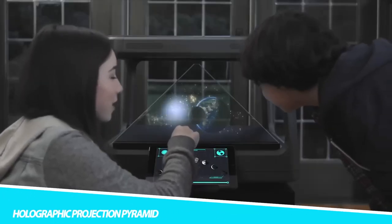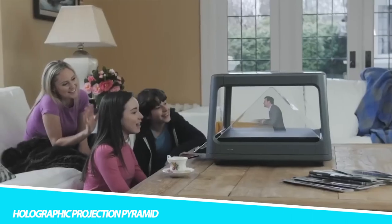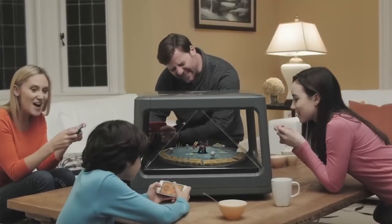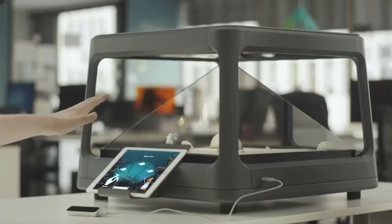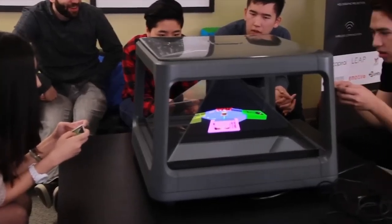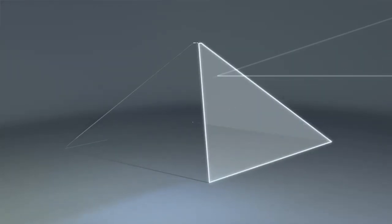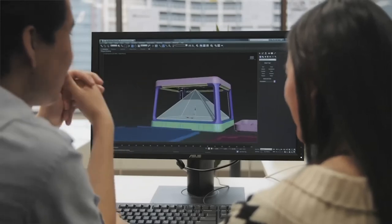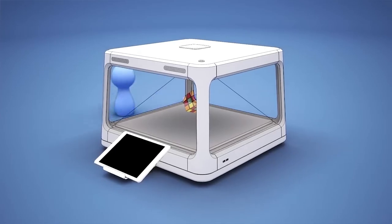Holographic Projection Pyramid: A holographic projection pyramid is a device that uses the principles of optical physics to create a three-dimensional holographic image or projection. It usually consists of a pyramid-shaped structure made of clear or reflective material. By placing a compatible smartphone or tablet at the base, the device plays specially designed holographic content that is reflected and refracted by the pyramid's surfaces to create the illusion of a 3D hologram floating inside the pyramid.